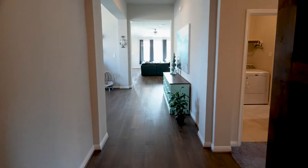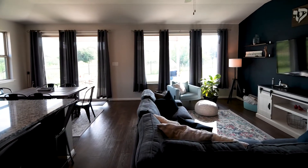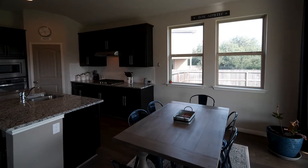This beautiful, nearly 2,400 square foot home welcomes you in with luxury vinyl plank throughout the living area and kitchen. Enjoy the chef's kitchen with gas cooking, solid granite countertops, and espresso cabinetry.